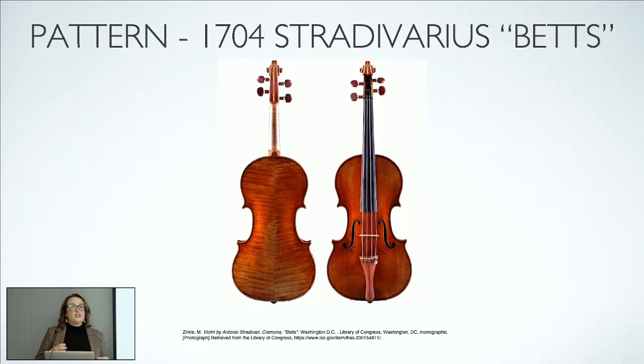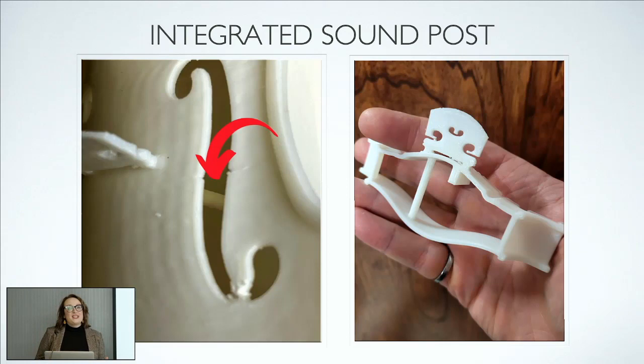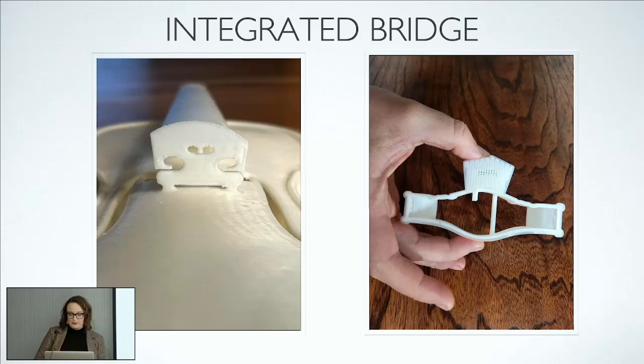Anyone who knows about instruments will tell you that the bridge and the sound post are the two things that matter most and also fall over most frequently and need repair. So we embarked on a journey to see whether we could print them in — and the answer was yes — eliminating the need for costly luthier services. Here we have a picture of an integrated bridge as well as the support structure needed to print around the bridge.